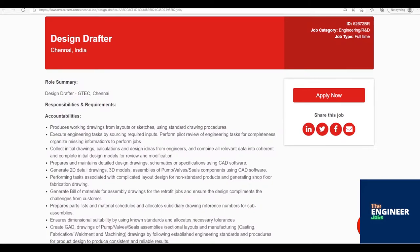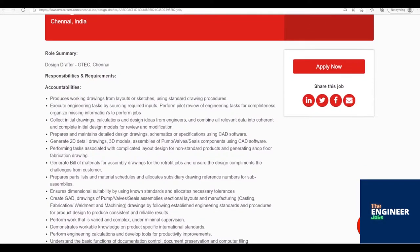Collect initial drawings, calculations, and design ideas from engineers, and combine all relevant data into coherent and complete initial design models for review and modification.